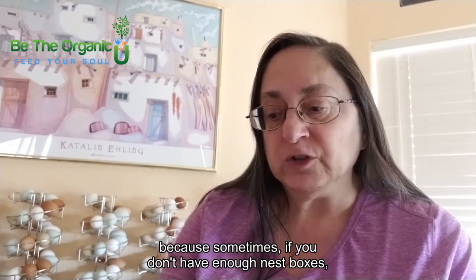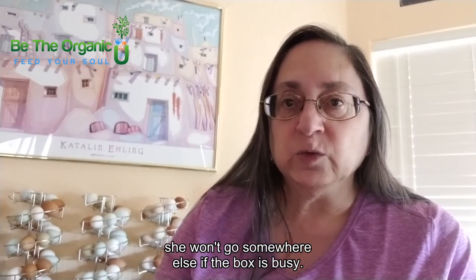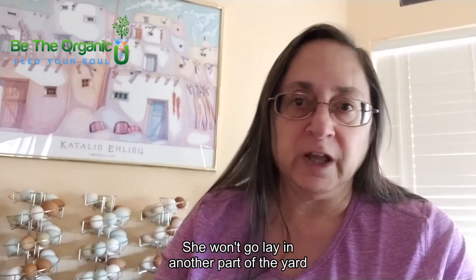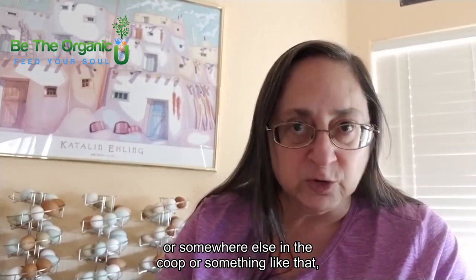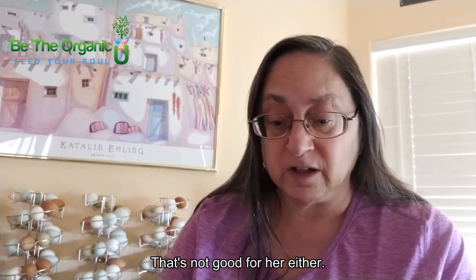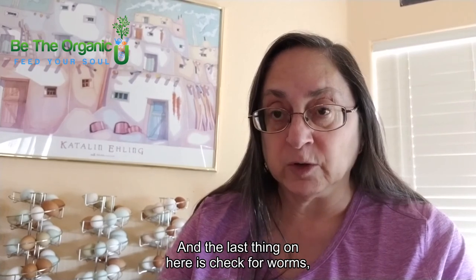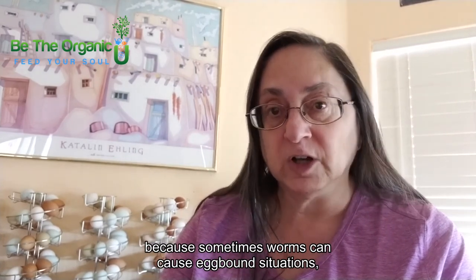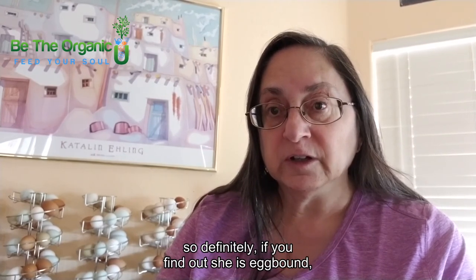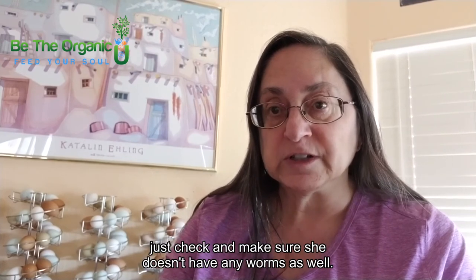Make sure that you've got enough nest boxes for the size of your flock — you need one nest box for every three or four hens. Sometimes if there aren't enough nest boxes and she really wants to lay in the box, she won't go somewhere else and she'll hold that egg in, which is not good for her. And the last thing: check for worms, because worms can cause egg-bound situations. So if you find a hen that is egg-bound, make sure to check that she doesn't have worms as well.